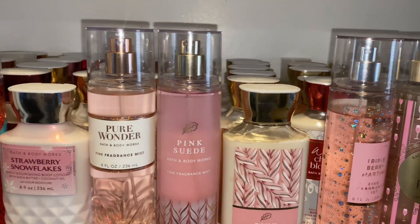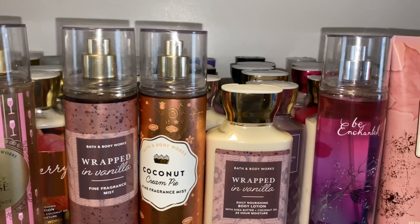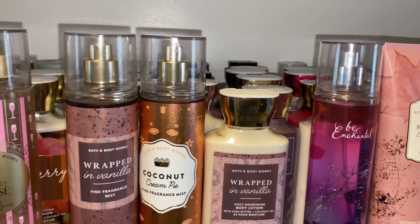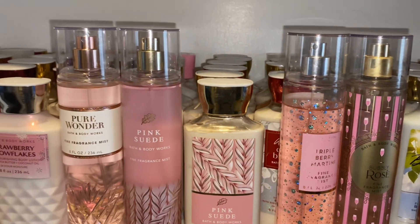Hi guys! So I'm back with another video. This one is going to be on some great combinations that I have put together. These are going to be sugary, sweet, berry, kind of Valentine's Day inspired.